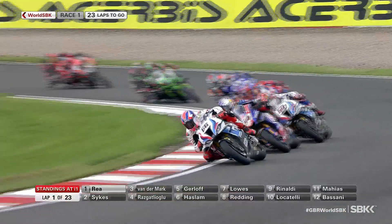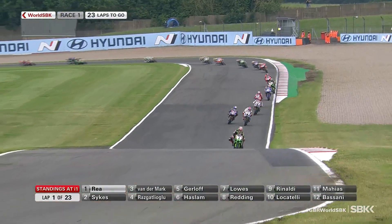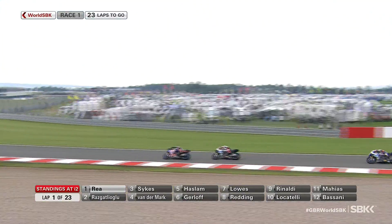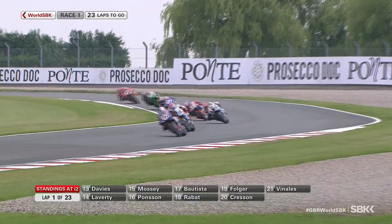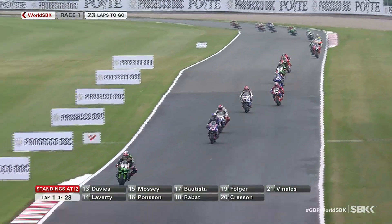He's got through now on Michael van der Mark and is immediately going to have a go at Tom Sykes. And if he gets through on Sykes pretty quickly, the only man stopping him from taking a race victory here today is Jonathan Rea. Rea has managed to break clear of Sykes and van der Mark. But what a stunning opening lap this has been from Toprak Razgatlıoğlu.